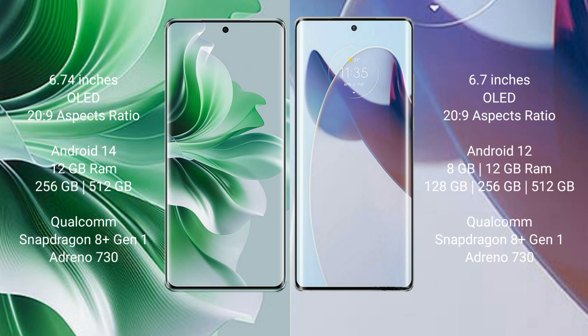Motorola Moto X30 Pro comes with 8GB or 12GB RAM and 128GB, 256GB, or 512GB internal storage, with a Qualcomm Snapdragon 8 Gen 1 processor and Adreno 730 GPU.